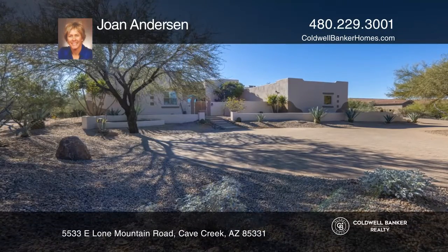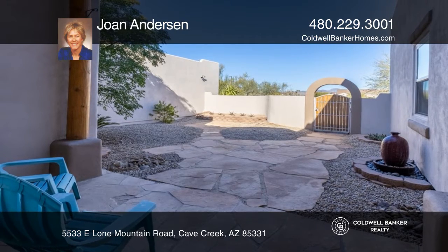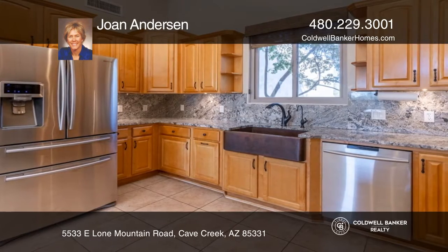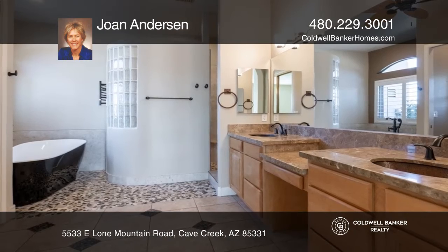This beautiful five-bedroom home features a large three-car garage on over 1.5 acres. With a private courtyard entrance, the split-bedroom plan offers an open-concept kitchen with granite counters, stainless appliances, and a walk-in pantry.